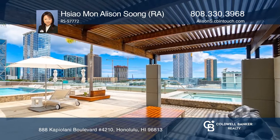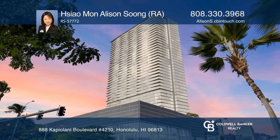Fall in love with your future home by contacting Sao Man Allison Soong to schedule a tour.